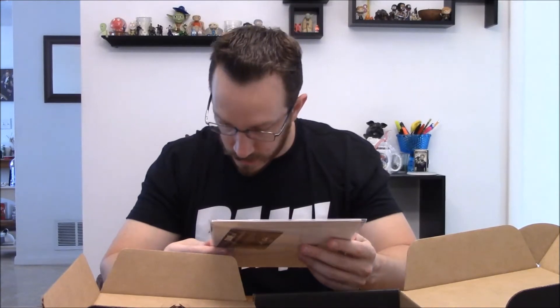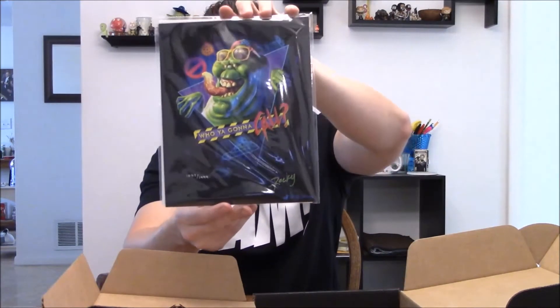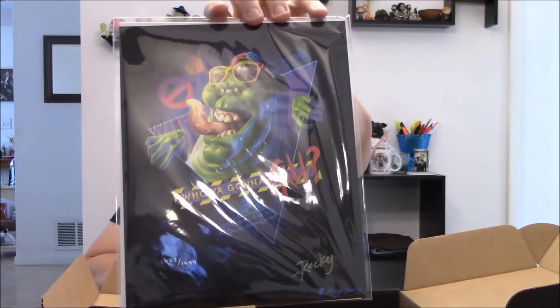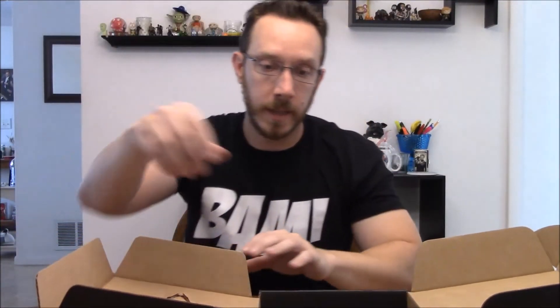We got a Rocky Davies print — 'Who you gonna call?' with Slimer. On the back is the Certificate of Authenticity. All this stuff comes with a Certificate of Authenticity, which is pretty cool. The Slimer print with authenticity on the back — that's legit, so that's what we're showing you.